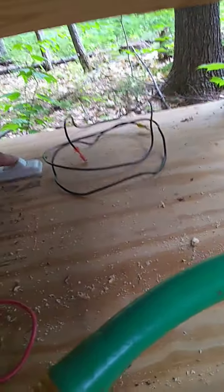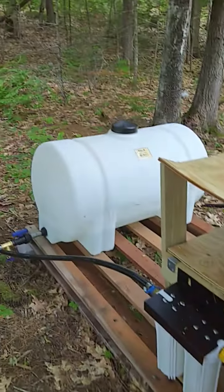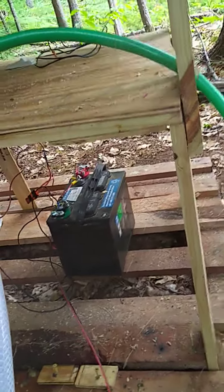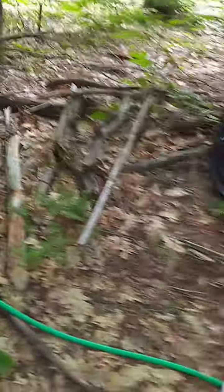Turn the water pump on and off with this switch — it's an on-demand pump. Water tank there filters everything, runs off the car battery. Generator's here, running the fan, charges the car battery when we need it.